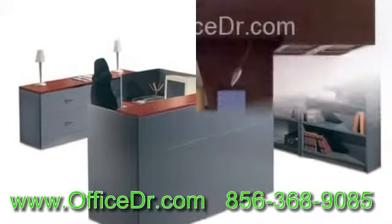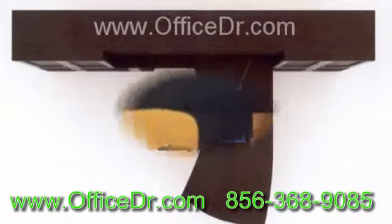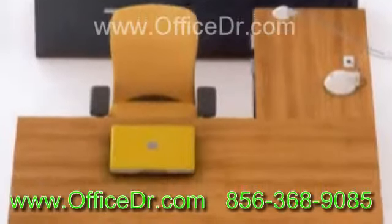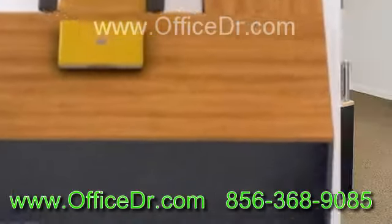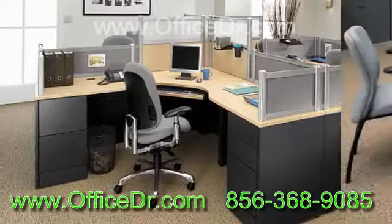Discount office furniture includes not just computer chairs and tables but every item in your office. When planning to buy discount office furniture, include every object that is necessary to make things comfortable rather than just focusing on price.